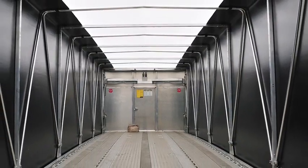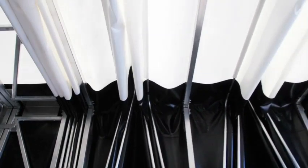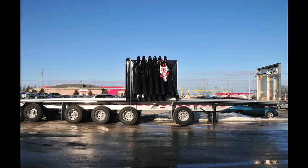Heavy haul loads such as steel generally require shorter heights of systems, with standard uplifting bows taking away from the majority of the downward tarpaulin pleating that enters into the load zone once the systems are collapsed.